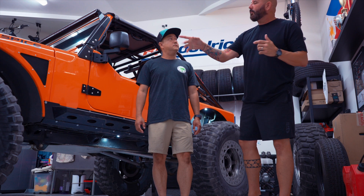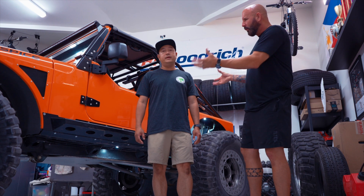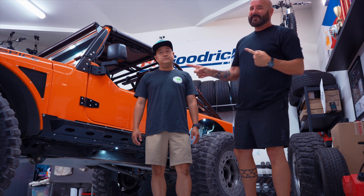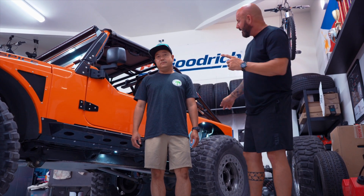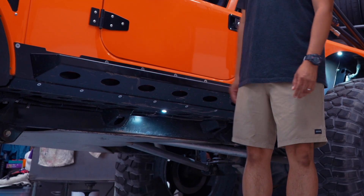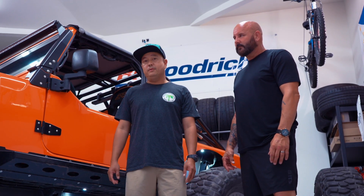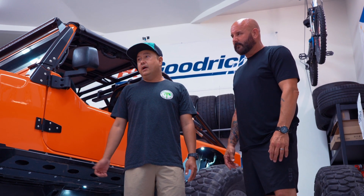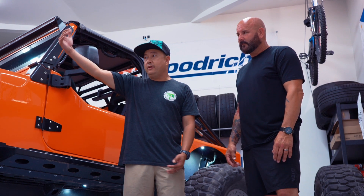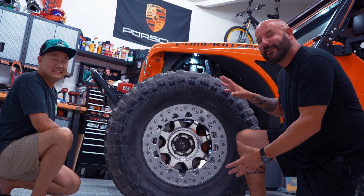I noticed you continue the Poison Spider theme with sliders and rear bumper — a well-rounded setup. I also want to point out these cool rock lights. Those are Rigid rock lights — six total: two in the front, two in the middle, two in the back. Very useful for night crawling. When someone's spotting you up front, turn off your headlights and leave just the rock lights on so the spotter can see better.